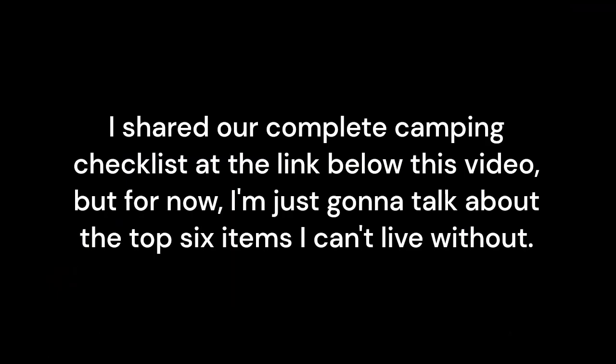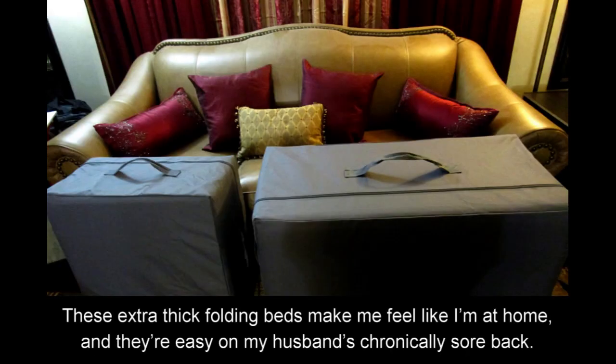I shared our complete camping checklist at the link below this video, but for now I'm just gonna talk about the top six items I can't live without. These extra-thick folding beds make me feel like I'm at home, and they're easy on my husband's chronically sore back.